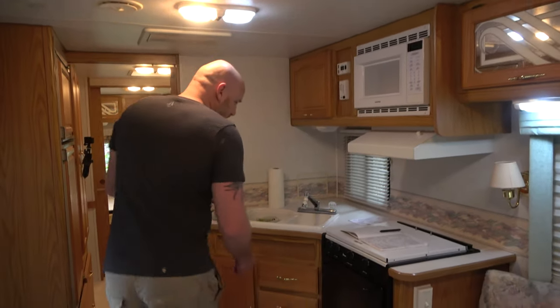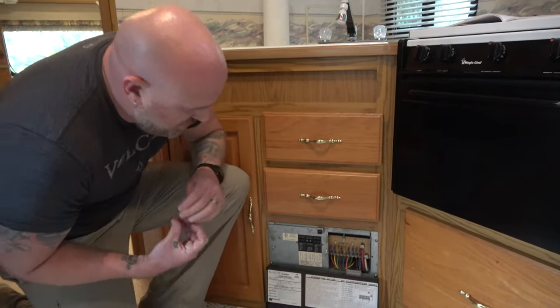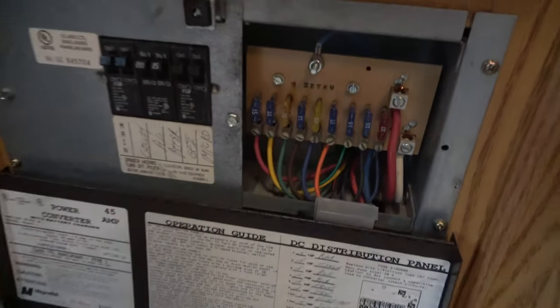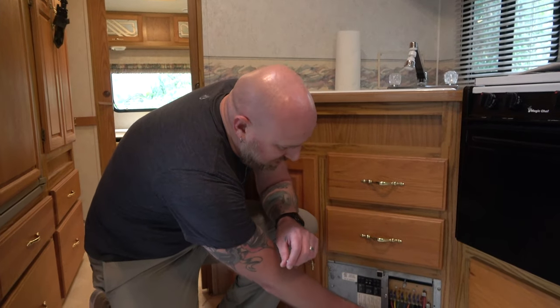That leads to the power distribution panel. When checking electrical, these are 110 fuses — none of them are tripped, the breakers are good, which means connections are good. I visually inspected each of the DC fuses — you could pull them all out and check. If one is tripped, probably not a big deal. If you try to turn on a light and it didn't work, come check: if the fuse was blown, ask the seller to put in a new fuse. If they don't work after that, or multiple fuses are blown, there's probably a bigger issue you may not want to get into.